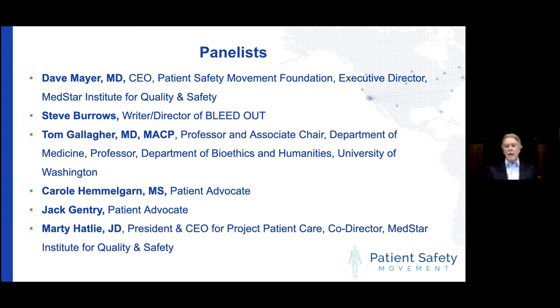CANDOR stands for Communication and Optimal Resolution After Preventable Medical Harm Occurs. Before we start, I would like to send our best wishes to Jack Gentry, who unfortunately will not be with us on the panel today. Jack has been dealing with some health issues, and we all send him our prayers for a speedy recovery. As you will see later in the program, Jack and Teresa, his wife, have been very active in promoting CANDOR across the country and will share a video demonstrating their passion around this topic.